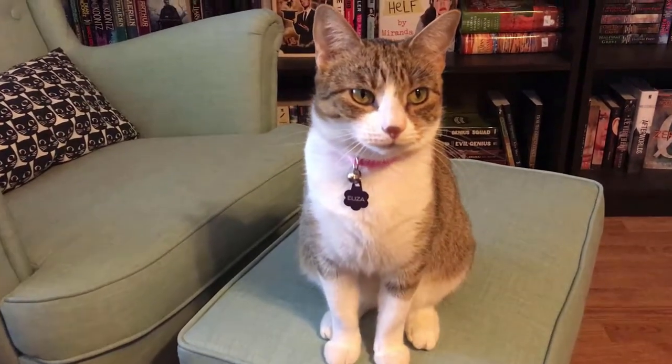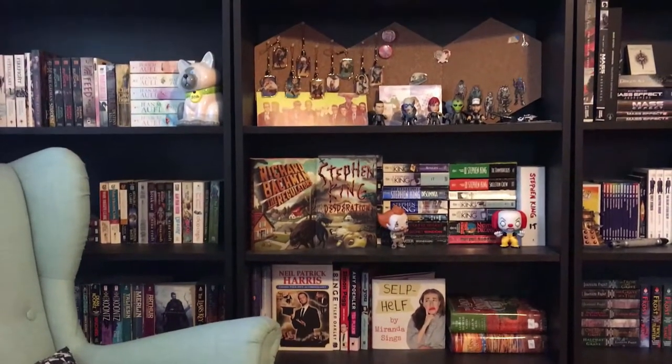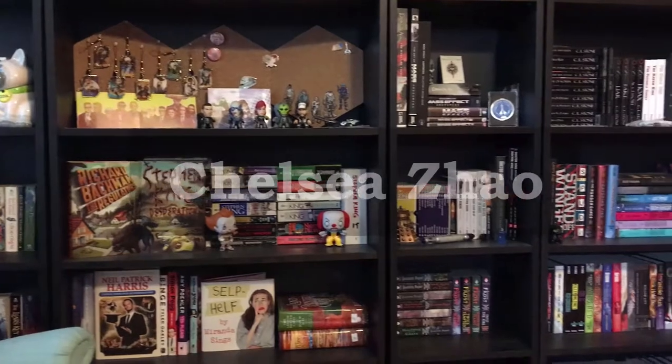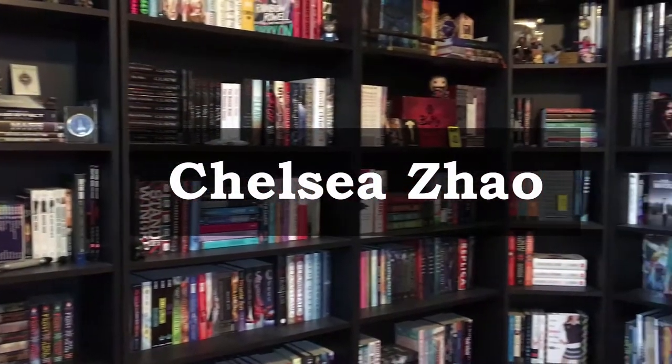Hey guys, my name is Chelsea and welcome back to my channel. For today's video, we're talking about my February favorites. Since it is February, I feel like I have less favorites than normal, and I feel like that might just be because it's a shorter month. So we're just going to get into it. I have about six things to show you guys today.